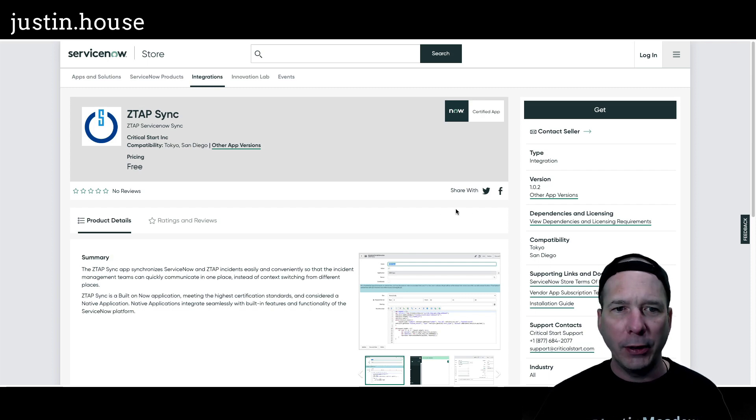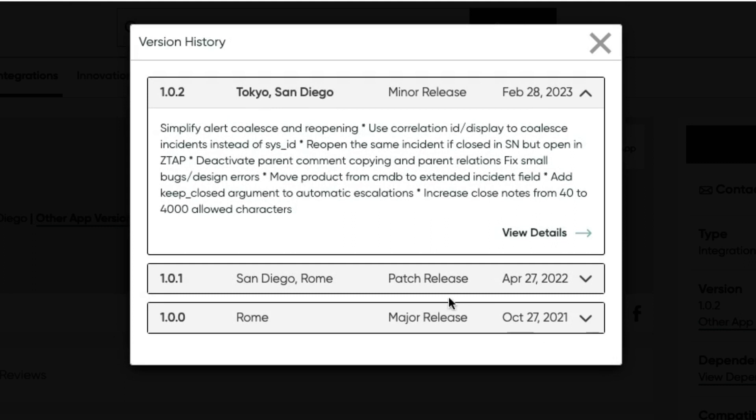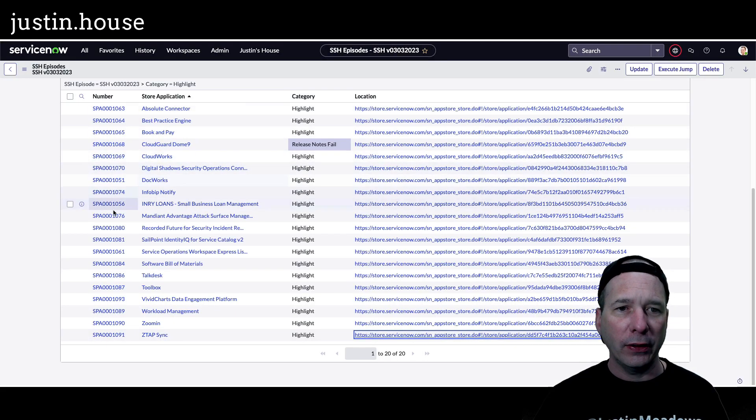Last on our list, number 20: ZTAP Sync from Critical Start Inc., version 1.0.2 for February 28, 2023. Updates include: simplify alert coalesce and reopening, use correlation ID display to coalesce incidents instead of sys ID, reopen the same incident when closed in ServiceNow but open in ZTAP, deactivate parent comment copying and parent relations, plus small bug and design fixes. That is our last application.